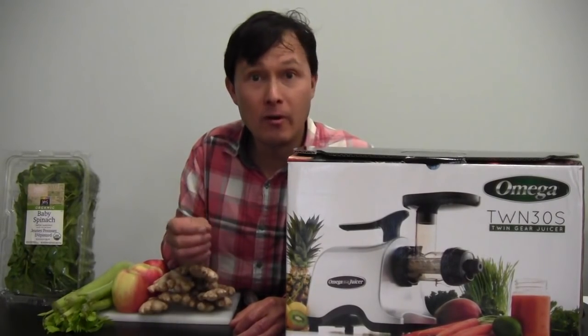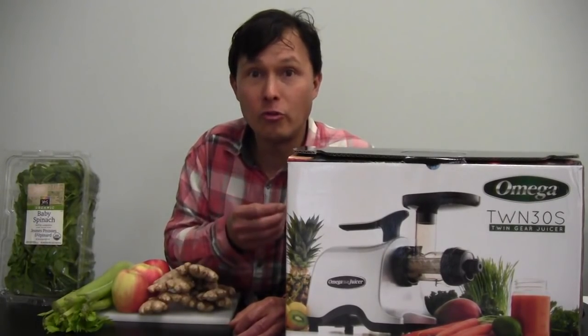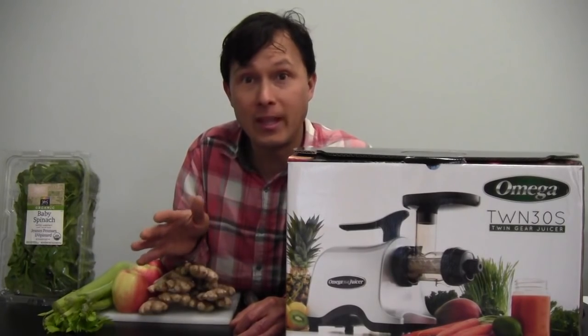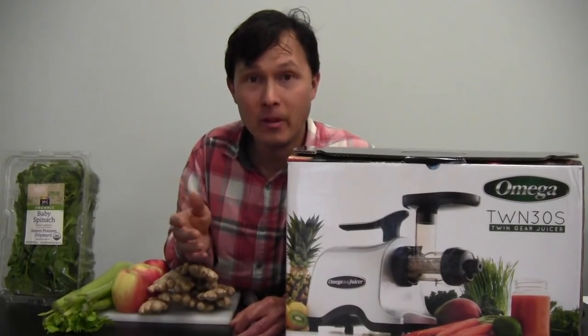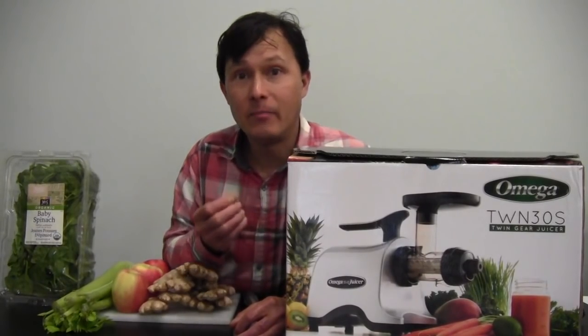Many health departments around the country will require this NSF or ETL sanitation mark in order for you to use the juicer for health code reasons. I know of places using non-certified commercial juicers that get shut down or are told they cannot use the juicers anymore, so you want to do it right the first time. Especially in places like California, they're going to require you to get an approved commercial juicer.